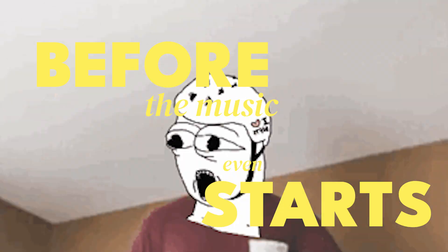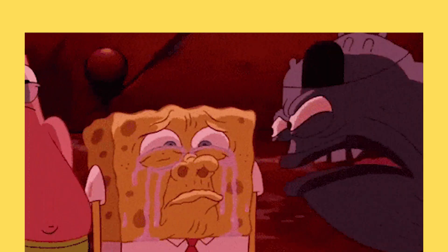Your devices agree on this hopping pattern before the music even starts, making it nearly impossible for anyone else to keep up.